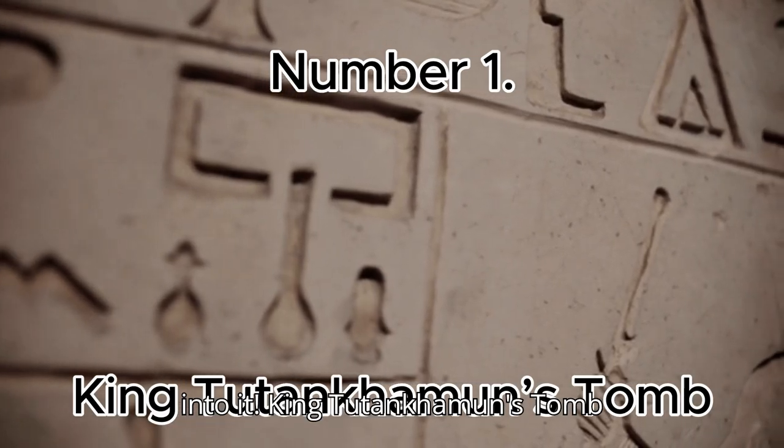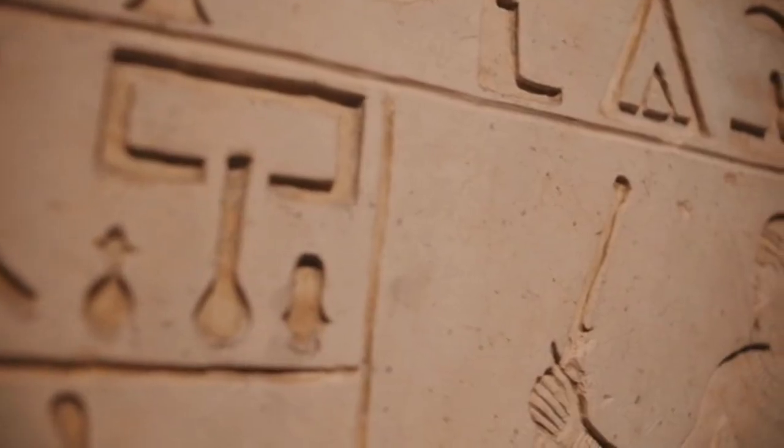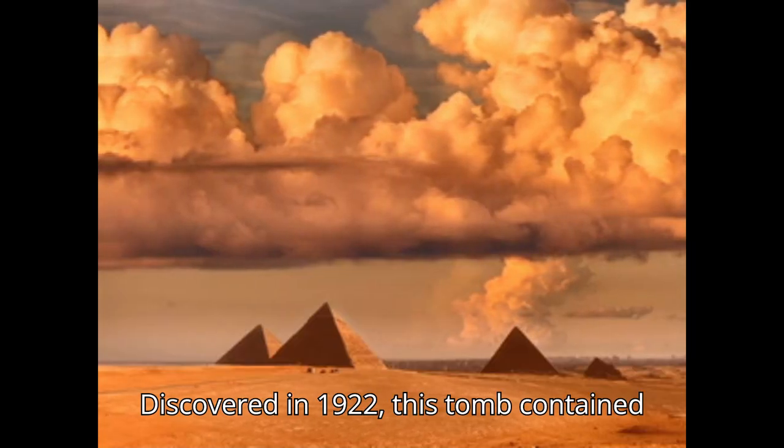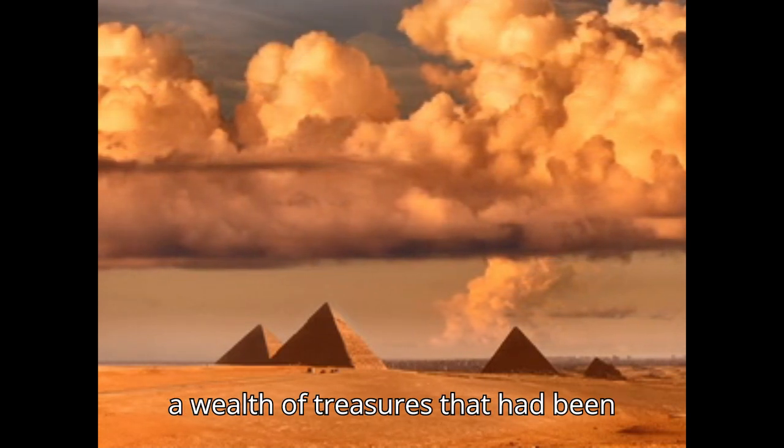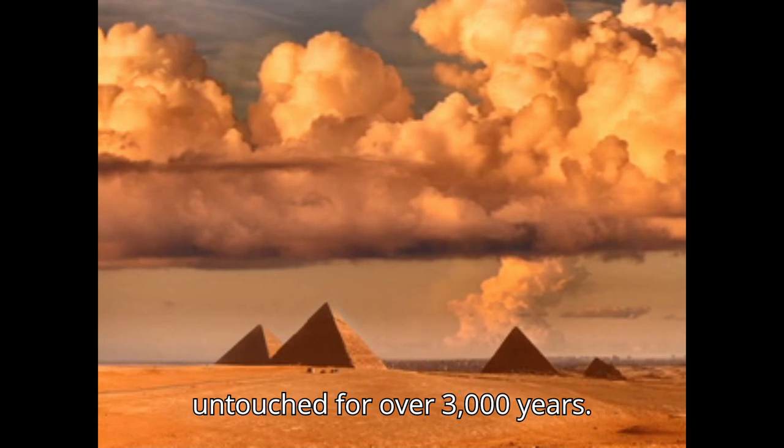Number 1: King Tutankhamun's Tomb. Discovered in 1922, this tomb contained the famous gold death mask, jewelry, and a wealth of treasures that had been untouched for over 3,000 years.